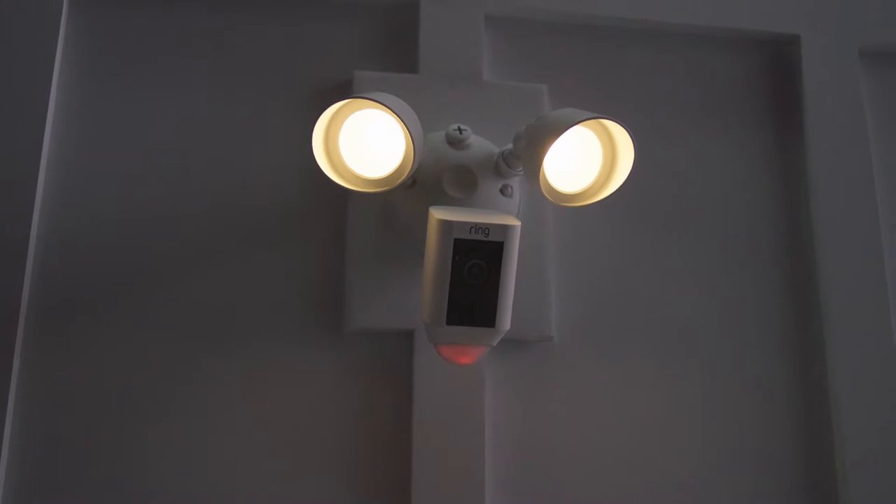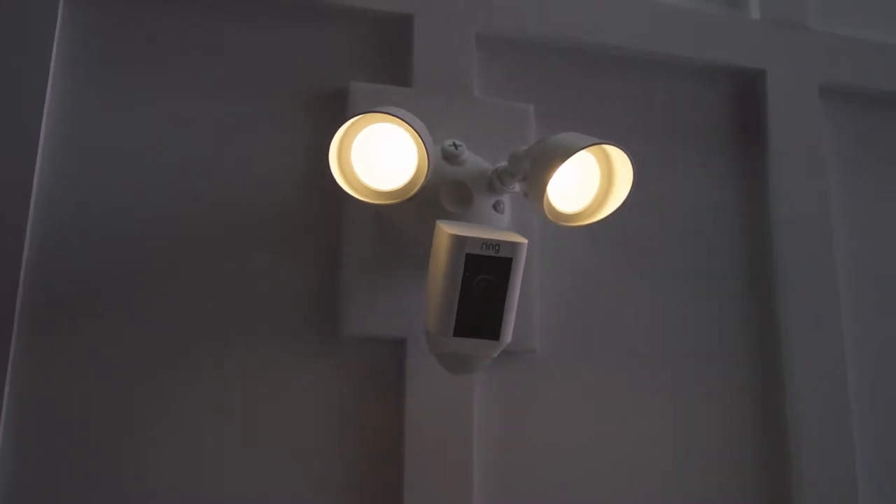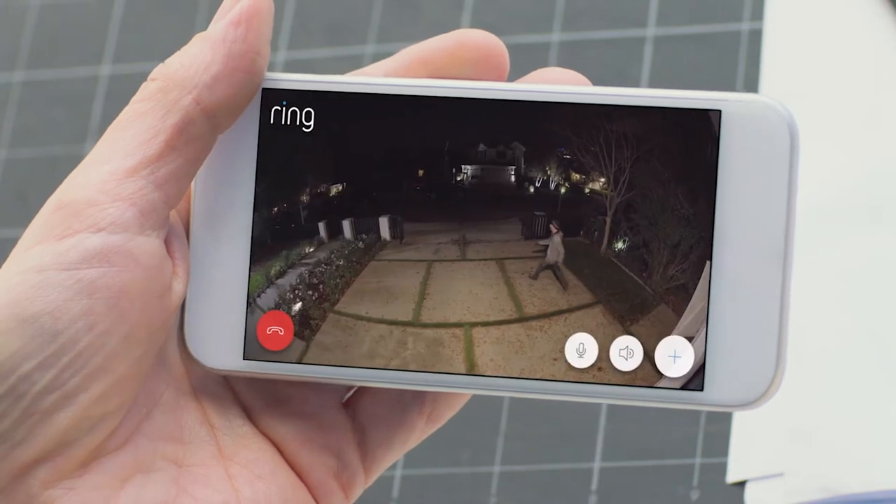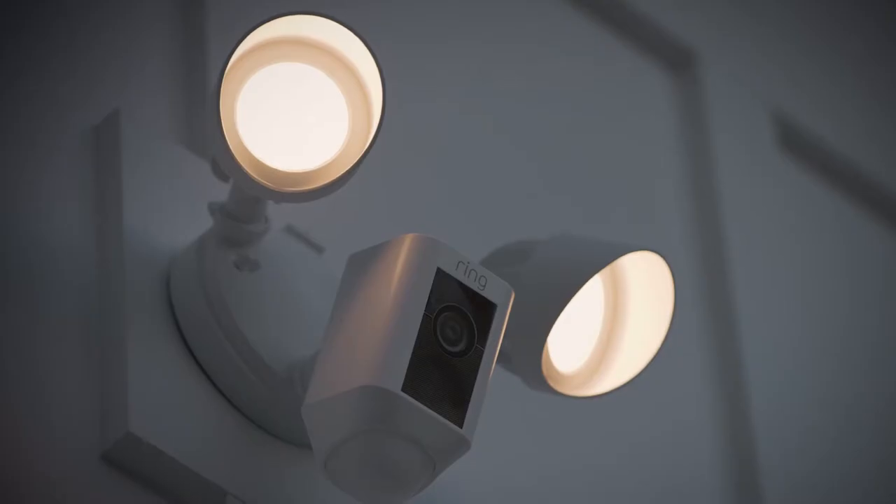Introducing Floodlight Cam by Ring, a motion-activated security camera that puts HD video, automatic recording, and a powerful alarm in your hands.